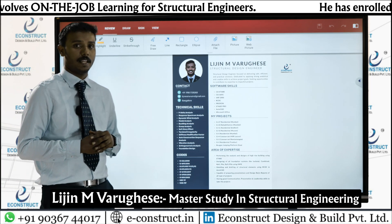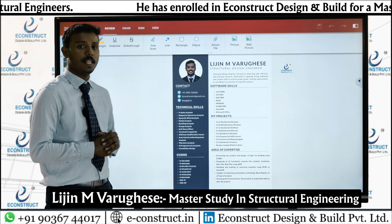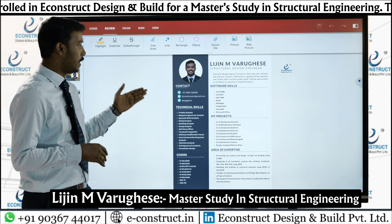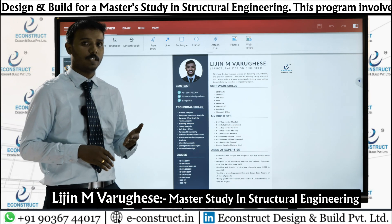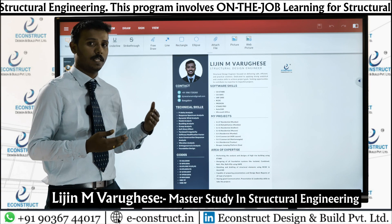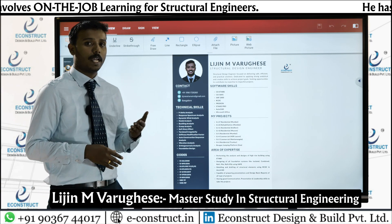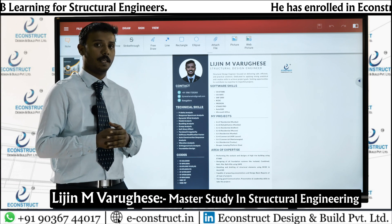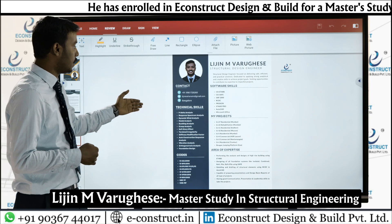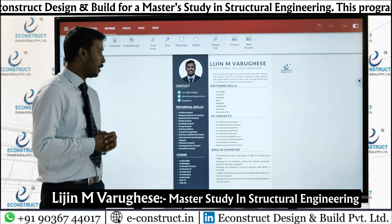The software skills I am familiar with include CSI ETABS, CSI SAFE, SAP2000, and for detailing purposes I use RCDC, Procon, StaadPro, AutoCAD, and Microsoft Office. These are the software tools I work with, and here you can also see the technical skills listed.